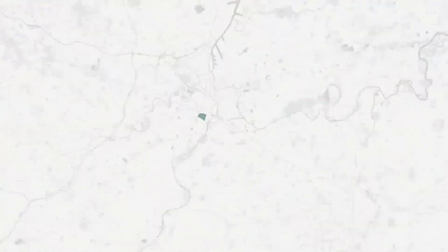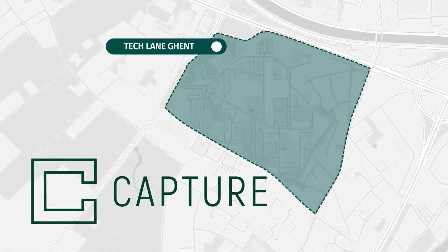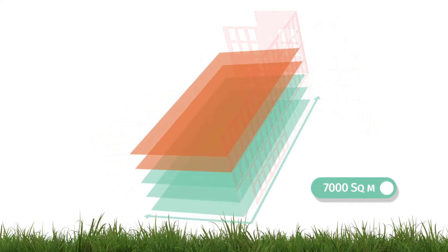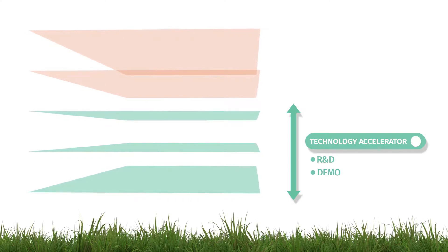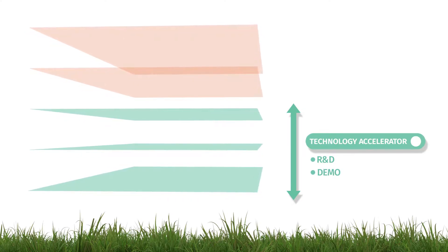Situated strategically in the heart of Europe in the Tech Lane Ghent Science Park, CAPTCHA is a one-stop shop offering 7,000 square meters with three floors housing the CAPTCHA technology accelerator, integrating state-of-the-art R&D and demo facilities.